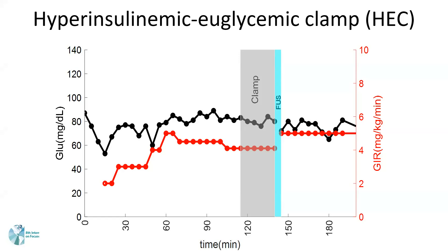HEC is used to test insulin sensitivity by creating a steady state of insulin and glucose within the body. The process clamps the blood glucose level to a predefined value with insulin infusion at a constant rate. When both the blood glucose level and the glucose infusion rate have stabilized for 30 minutes, we call this the steady state — a successful clamp.